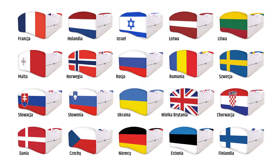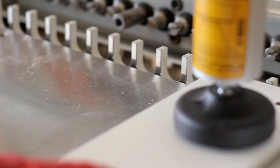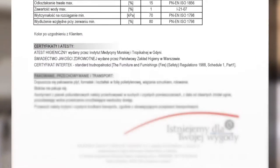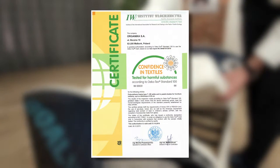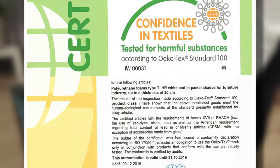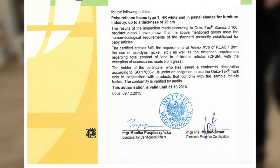Nobiko enjoys recognition among customers from 20 European countries. Many years of the company's experience in production of children's accessories has been mainly based on the safety of its products, which is reflected in certifications proving the hygienic strength properties as well as long service life of the brand's furniture. Nobiko Foam Mattresses boast the OEKO-TEX Standard 100 Certificate, which certifies fulfillment of human ecology requirements under the currently applicable standard for children's goods.